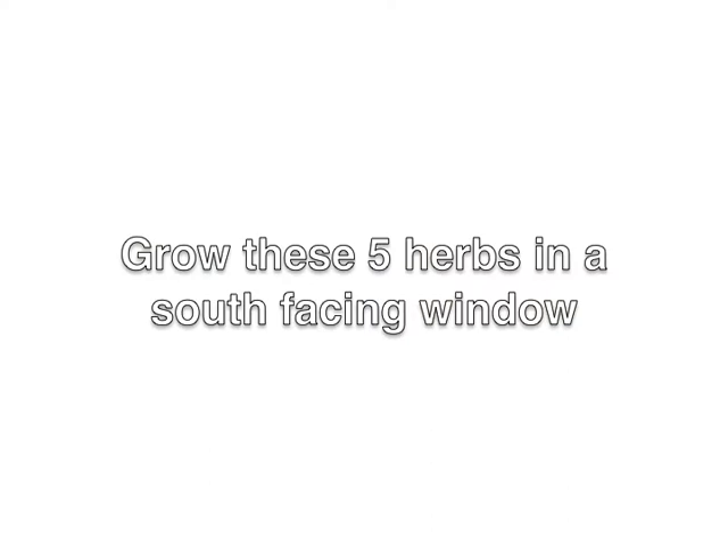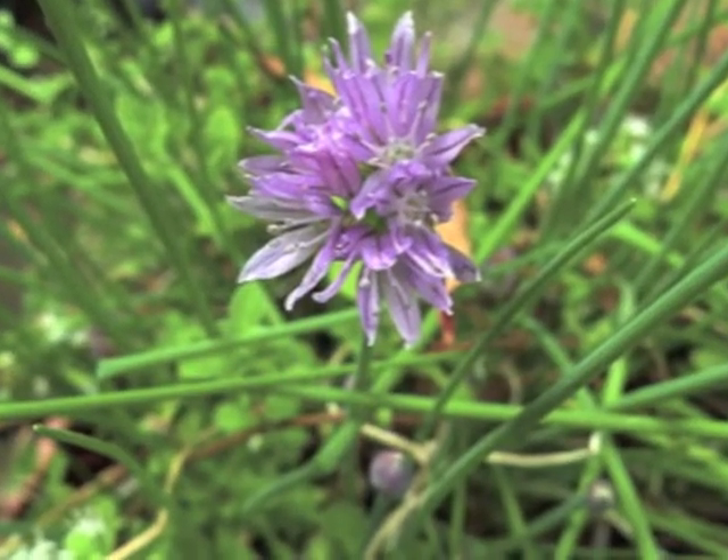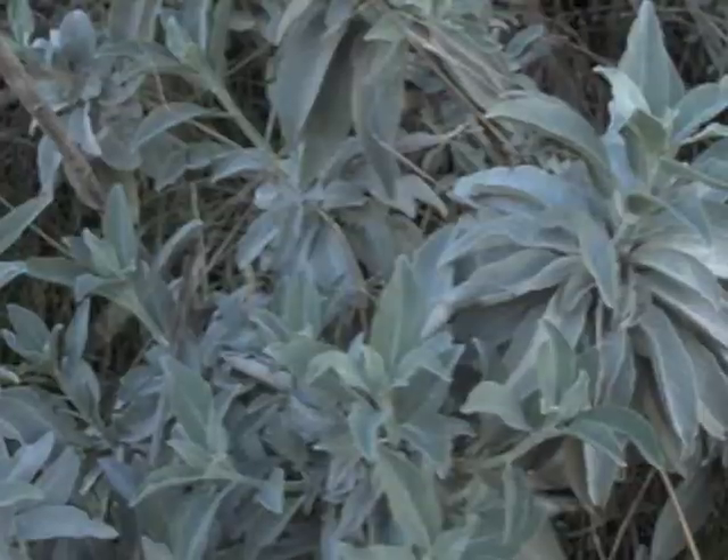I'm going to give you seven common culinary herbs that you can grow indoors, and let you know which window to grow them in. The following five herbs require a lot of sunlight, so they should be grown in a south-facing window: basil, chives, oregano, rosemary, and sage.